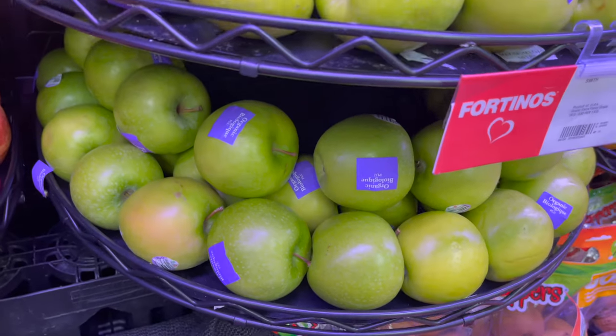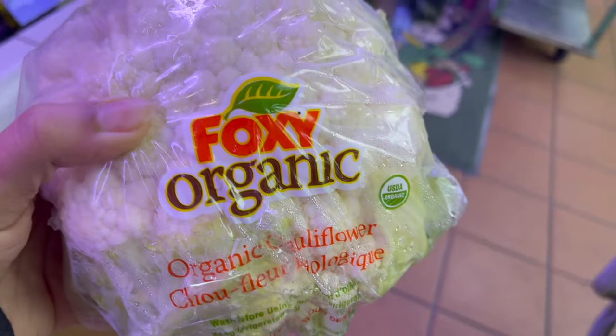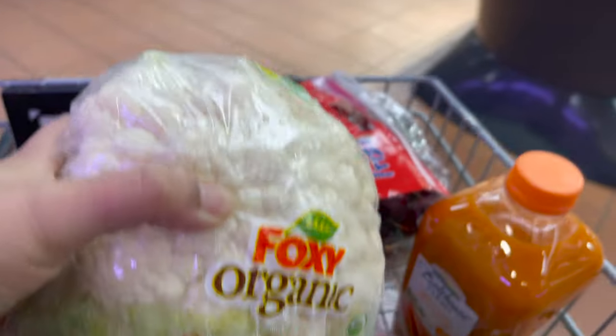But in Fortino's you can get all the organic items — there are little stickers on them, and they are written 'organics', so it is easy.